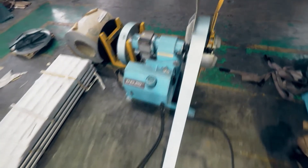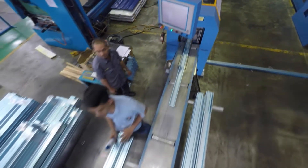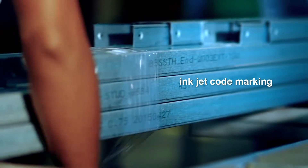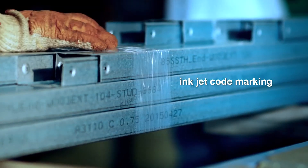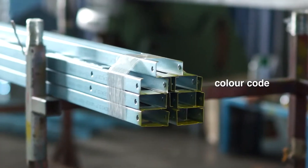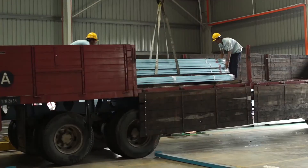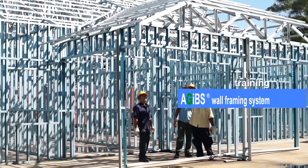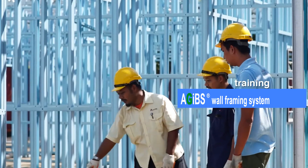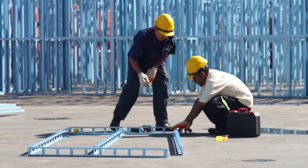The frame machine produces the steel sections as per the designs received. Both the C-section and U-section components are then numbered and colour-coded before being loaded for transportation. The design team is supported by skilled personnel and installation specialists who stress on safety and efficiency.